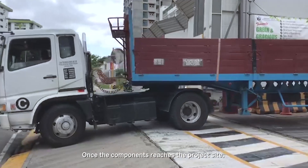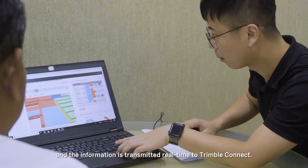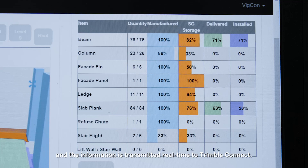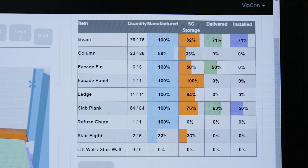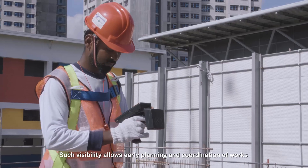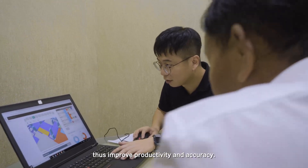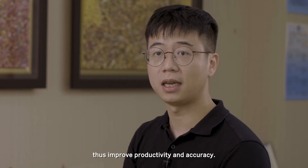Once the component reaches the project site, a site personnel scans the tag and information is transmitted real-time to Trimble Connect. Such visibility allows early planning and coordination of works across all project stakeholders, thus improving productivity and accuracy.